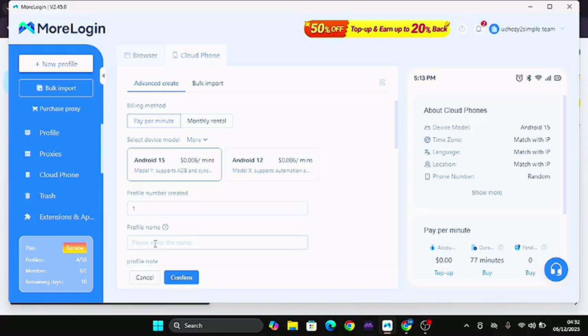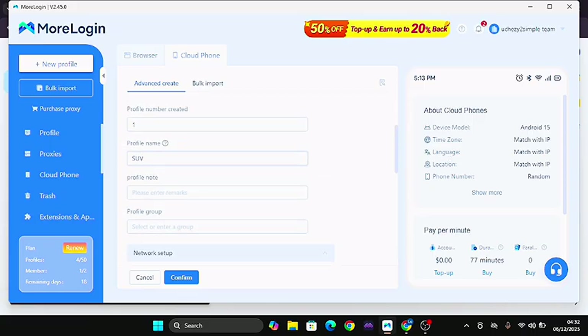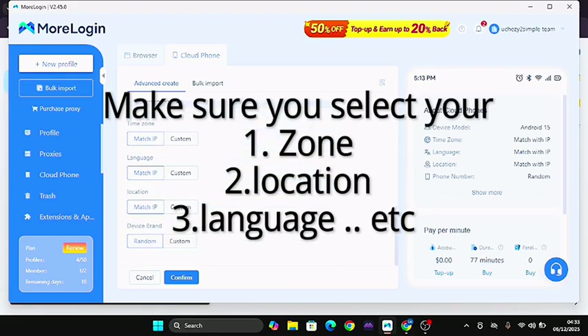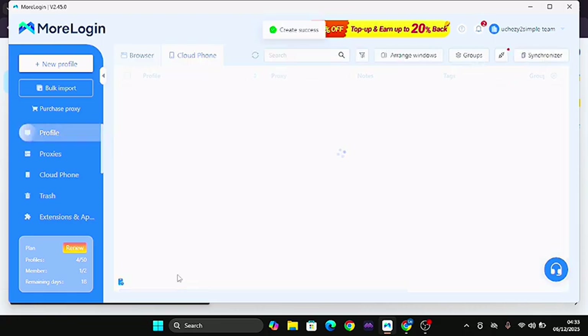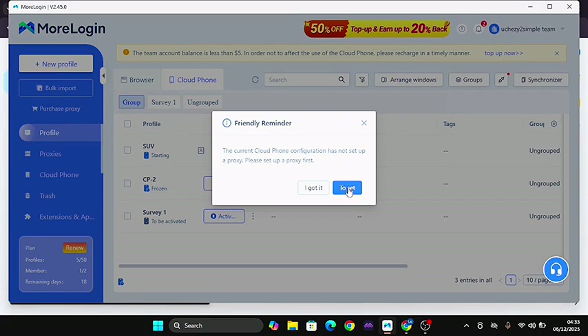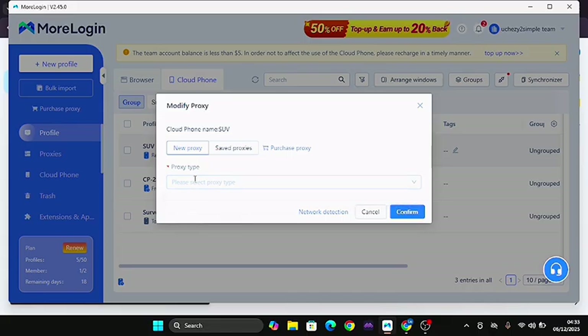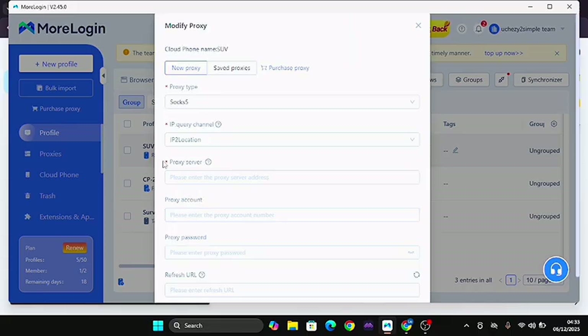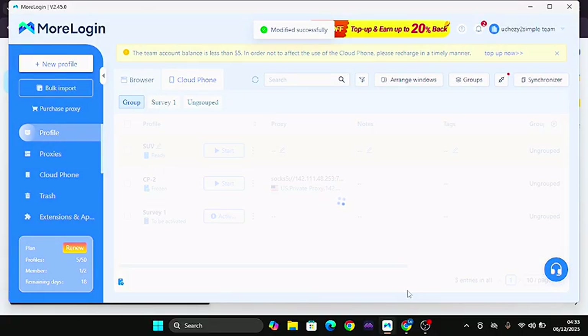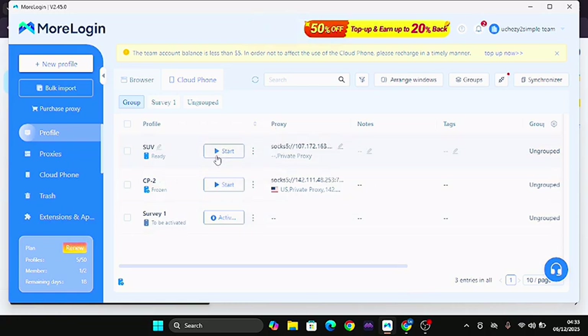Once you've added your proxy you can come down to 'New Profile.' This is under cloud phone. The next thing to do is put in the name of the profile — let's say 'solve' — then come down and add a profile note if you want. Click 'Confirm.' You can see it has been created successfully. Then come down and click 'Start.' Set the proxy type to SOCKS5 — click on SOCKS5 — paste what you've gotten, then click 'Confirm.' The proxy should now be running.